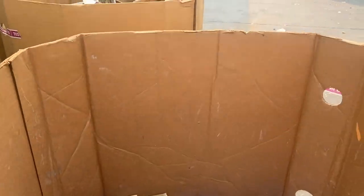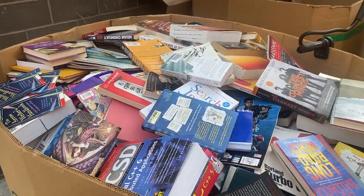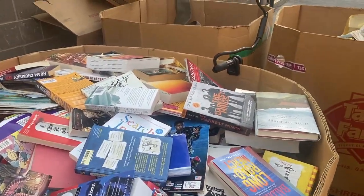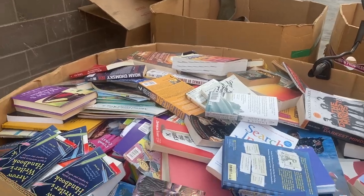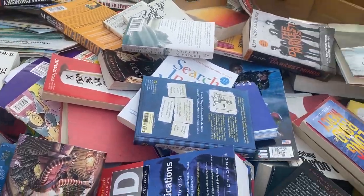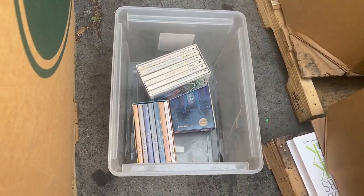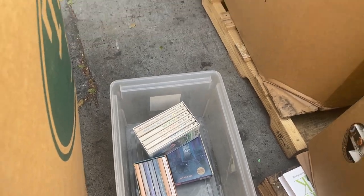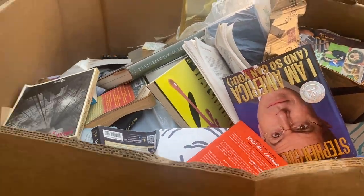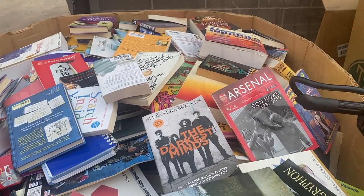All right, book day! Got some empty bins, some books here, some books there. Going to go through this and give you guys hopefully a little show of what we got. This bin looks promising. I already pulled out a few C.S. Lewis Chronicles of Narnia type books. You just don't know until you get into it.